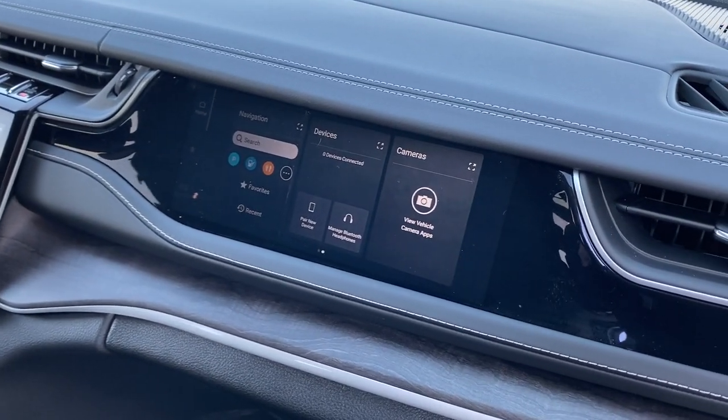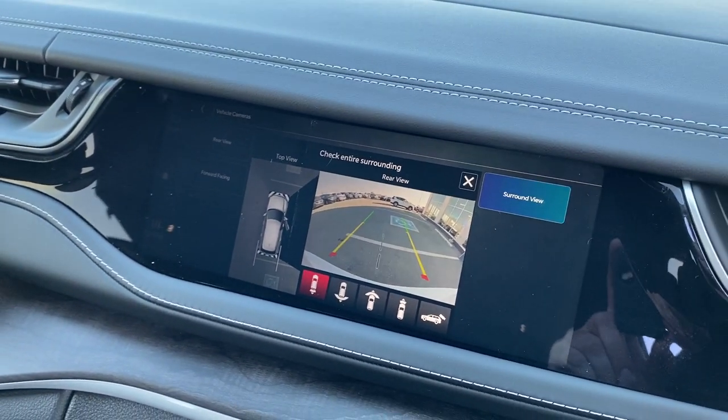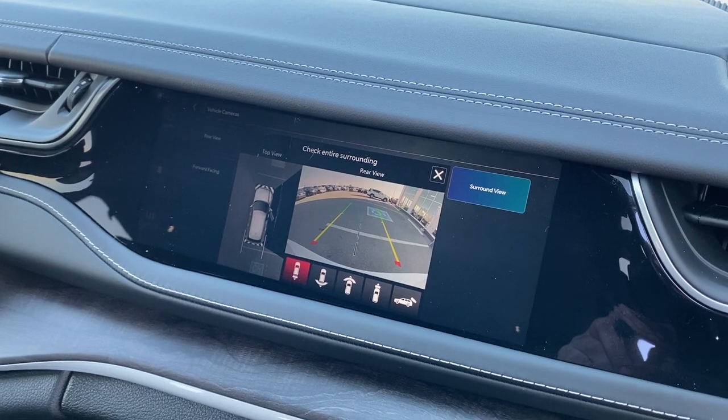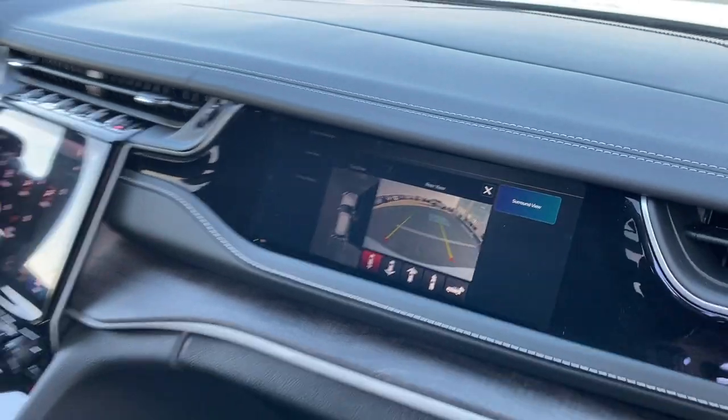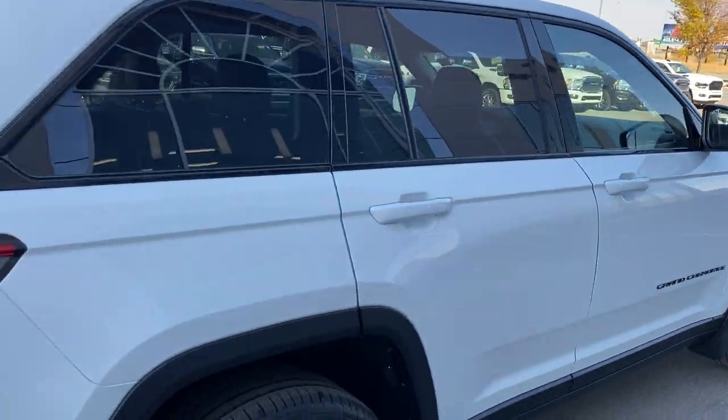This is completely invisible to the driver's side of the vehicle, but I can actually pick and choose what I want to display, including cameras, navigation, Amazon Fire TV, and much, much more. This is an industry-first for Grand Cherokee — of course, the best-selling full-size SUV.